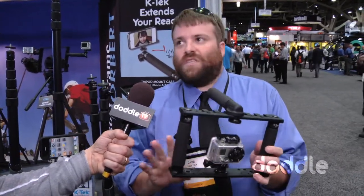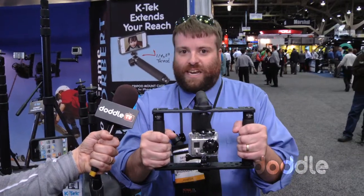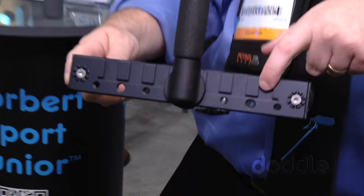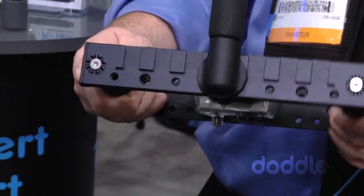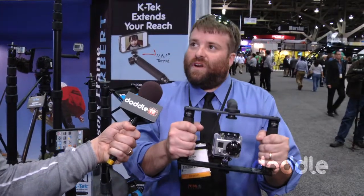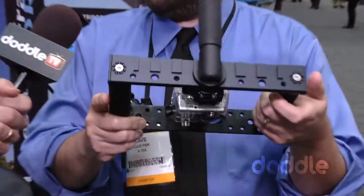GoPro's been running with these — they use them on all their productions, and it's great because it's a small handheld device. You can steady your camera really well. It also has shoes on the top so you can mount a small microphone, a light panel, and plug those right into the camera and get some great footage. Norbert Sport Jr. is relatively new, about $169 retail.